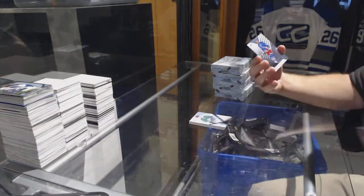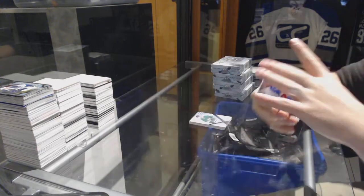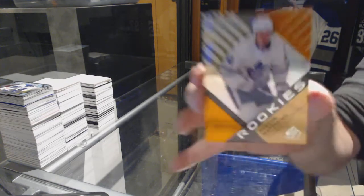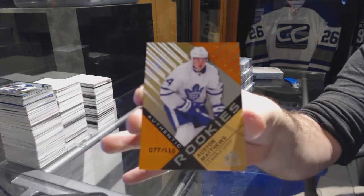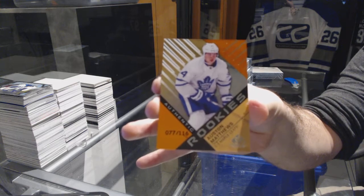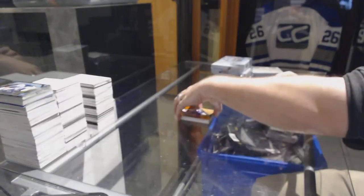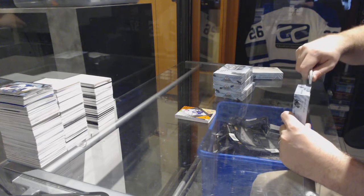For the Rangers, a 226 rainbow base, Derek Stepon. And number 116, rookie orange for the Maple Leafs, Austin Matthews. I saw the name on the back, that's all I see. I was very excited, I was hoping it was a 34. Still a very nice card, nonetheless.